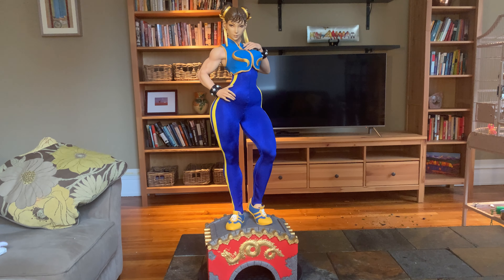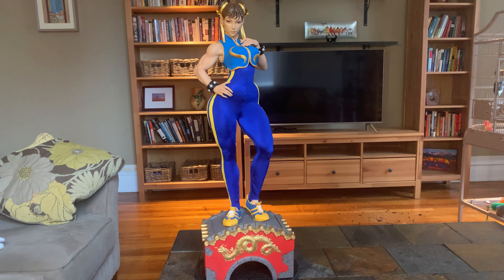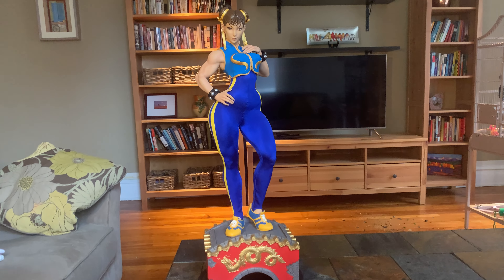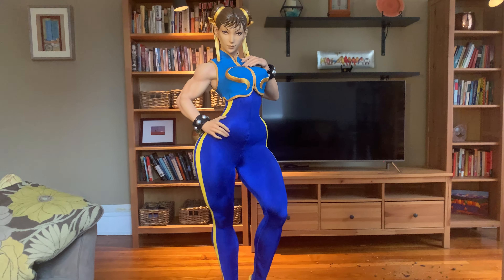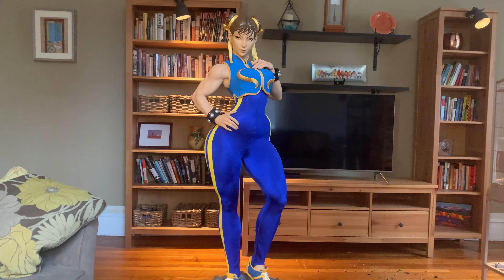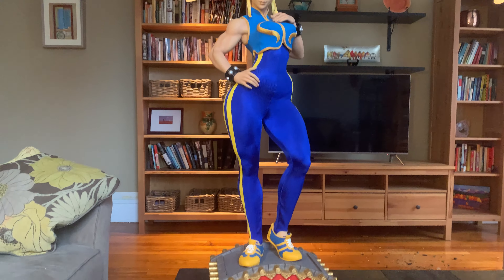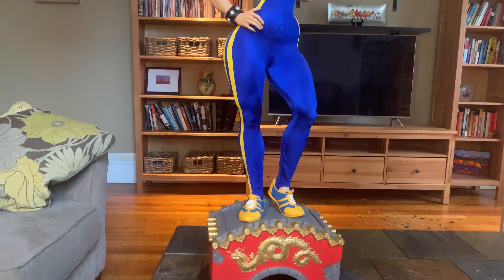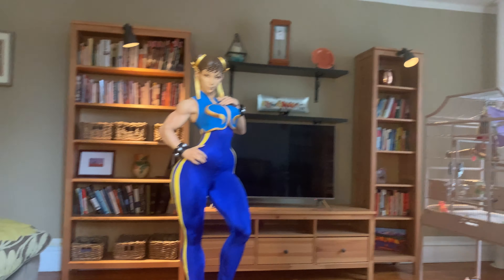This is the Pop Culture Shock one-third scale Chun-Li statue. There are 350 made. There are two other variants — one where she's wearing a more seductive battle dress where you can see her legs, and then there's a classic Chun-Li. I think this is the best one.